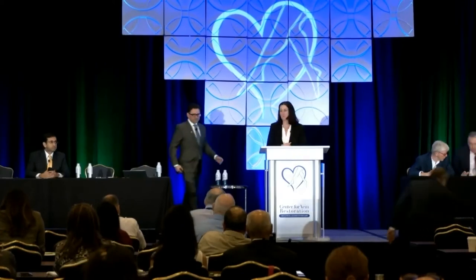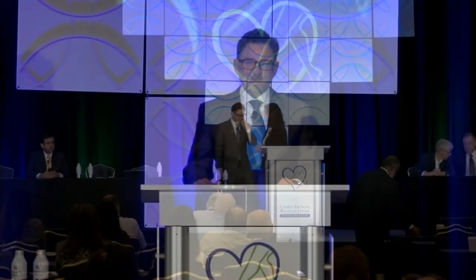Next we'll have Dr. Stewart, and he'll be talking to us about setting expectations for sclerotherapy — which is extremely important — and also complications. Good morning. So we're going to run through this pretty quickly.